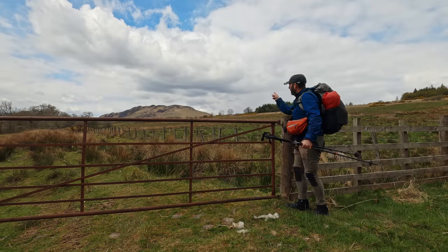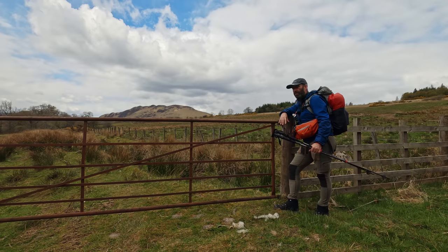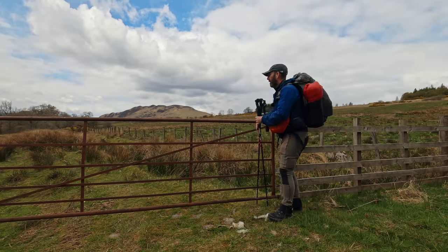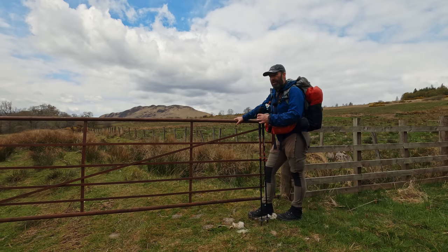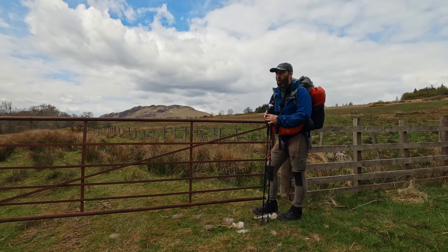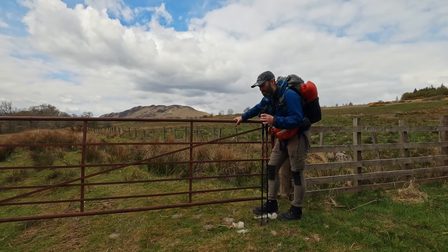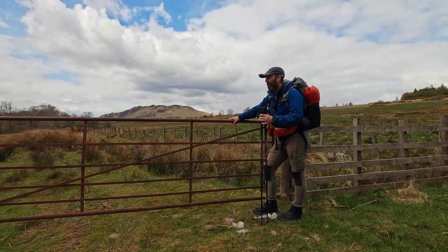That little bump over there is Conic Hill, which is part of the West Highland Way. You can either do it or bypass it - today I've decided to just bypass it and come down because I'm trying to get to Balmaha as quick as I can. I want to try and get something to eat there because I do have another serious walk along Loch Lomond to the campsite. I think today I'm going to end up doing maybe 21 or 22 miles, so a trip up and over that isn't on the cards.